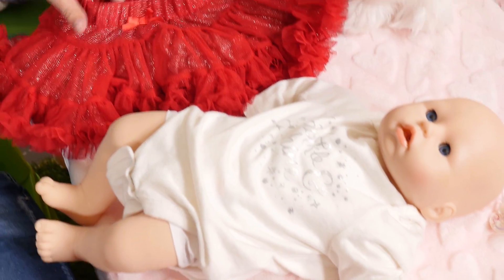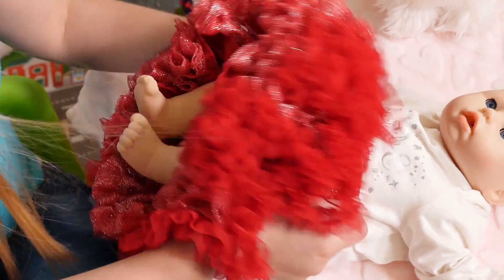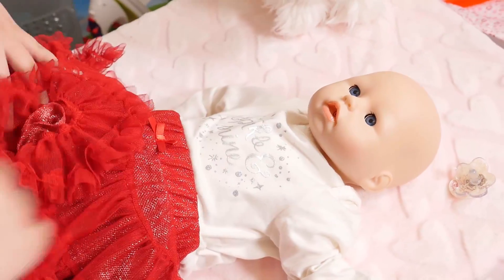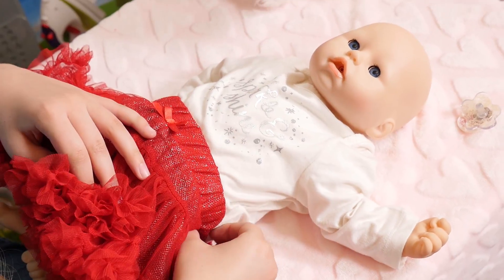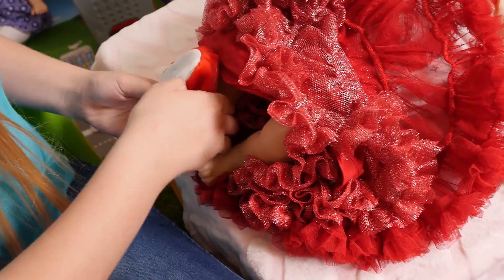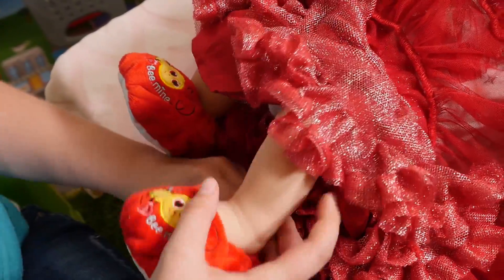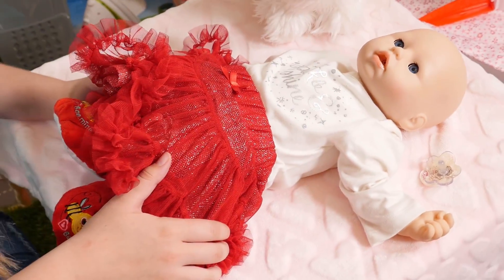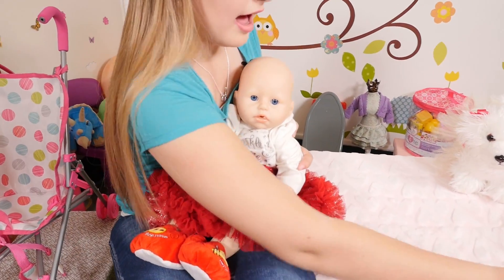Now we're going to put on her skirt. Just put her legs inside the skirt and pull the skirt up. Perfect. And last, we're going to put on her booties — one foot, and another foot. All done. Baby Annabella looks perfect. Here we go. Oops, I forgot your binky.